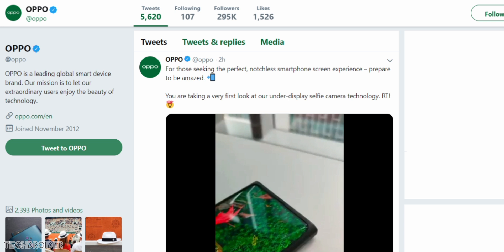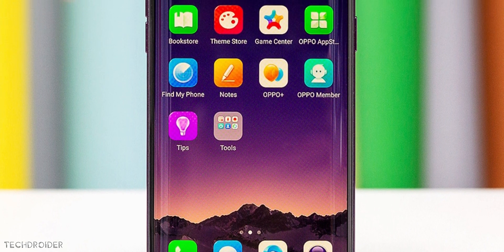This is officially posted by Oppo, the sub-brand of BBK Electronics. So you might see the same feature with the next OnePlus or maybe a Vivo smartphone.